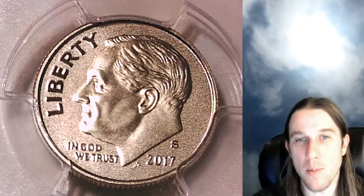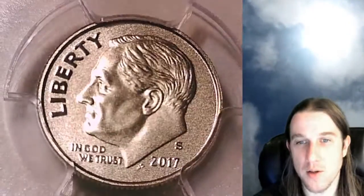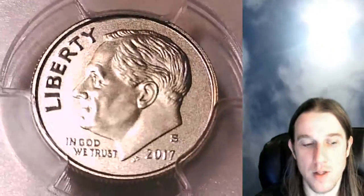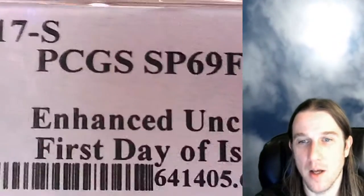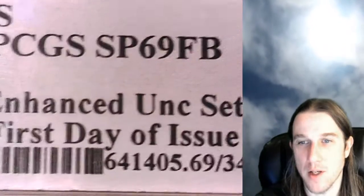Hello again everyone and welcome back to Time Traveler's Coin Exchange. The next coin we're going to look at is a 2017 S Roosevelt Dime. This one is a special strike coin from the San Francisco Mint. It has been graded by PCGS and they graded it special strike 69 with full bands. It is an enhanced uncirculated set coin and it's a first day of issue.